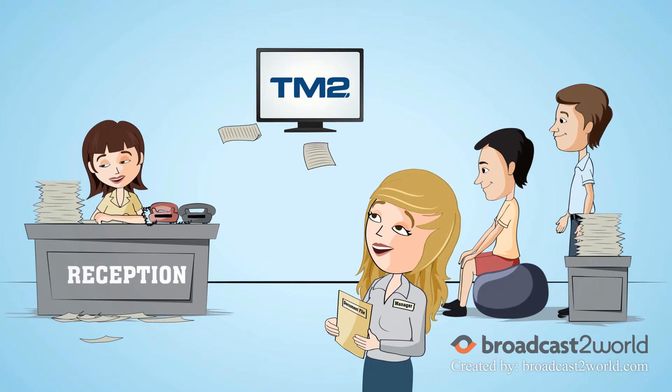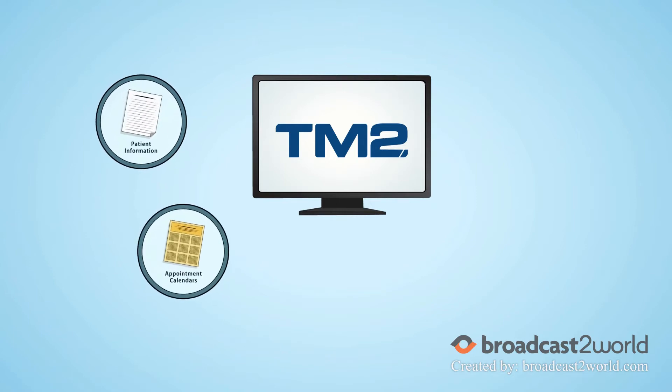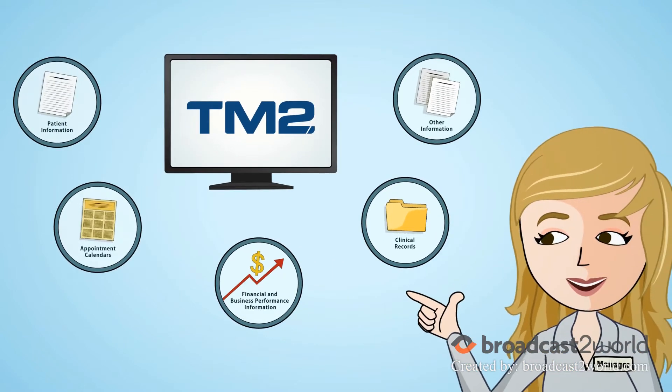TM2 helps you record, store and manage all your data in a single location. Storing and accessing patient information, appointment calendars, financial and business performance information, clinical records and all other information is now as easy as this.